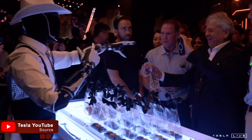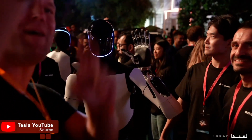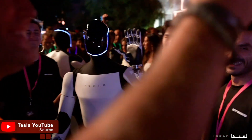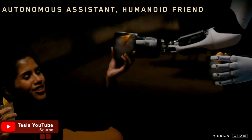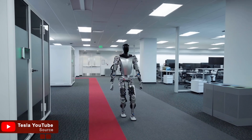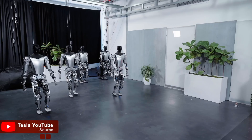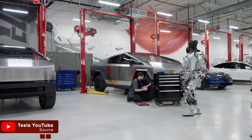TeslaBot Optimus Gen 3 is the third iteration of their humanoid robot, designed to assist with personal tasks, mobility, and much more. It represents a significant leap forward in robotics, offering more capabilities than ever before, while remaining affordable and practical. Since its announcement, Optimus has been a groundbreaking development, revolutionizing the potential for AI-powered assistants in everyday life.